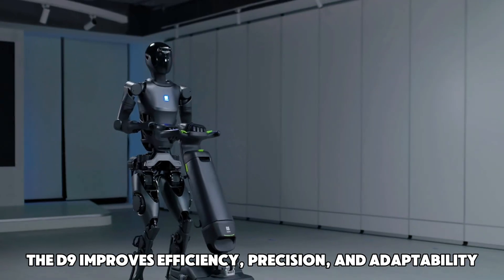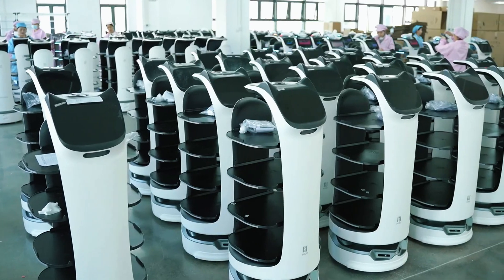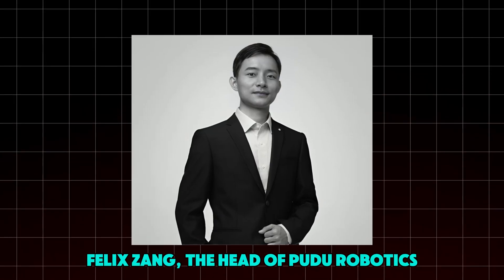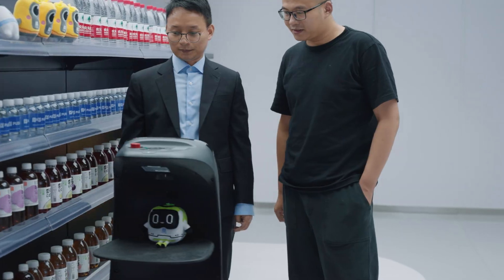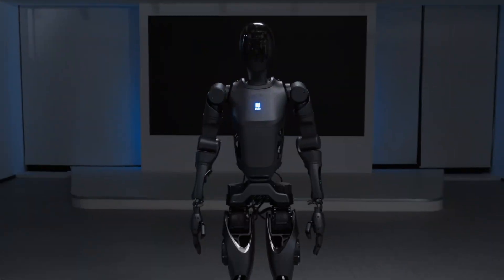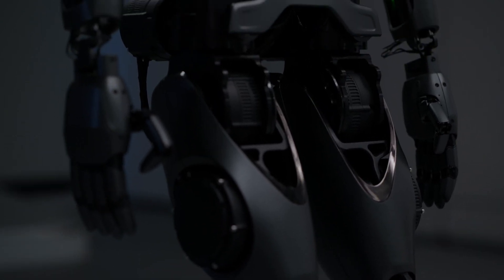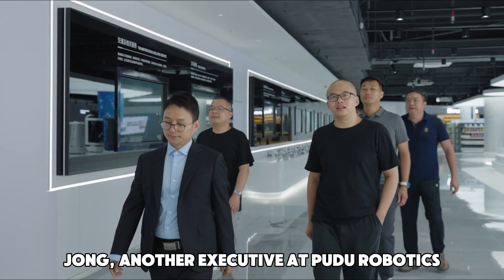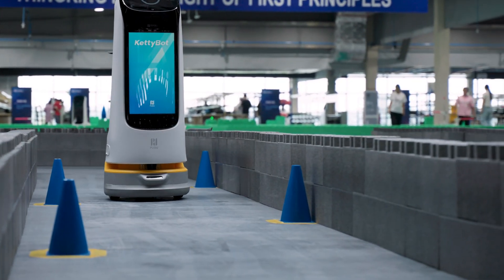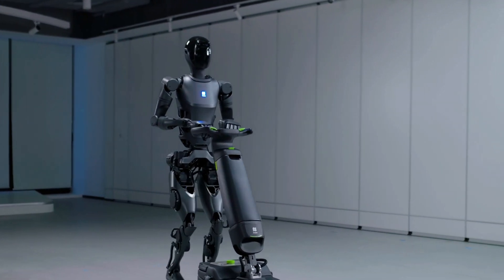Beyond lowering labor costs, the D9 improves efficiency, precision, and adaptability in environments where humans and robots work together seamlessly. Felix Zhang, the head of Pudu Robotics, often emphasizes the company's mission to align technology with customer needs. The D9 embodies this vision — not just performing tasks, but transforming workplaces for the better, remaining both practical and easy to use across various industries.